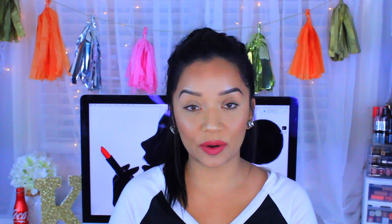So yeah, I hope you guys enjoyed this different kind of video. Let me know what other videos you'd like to see. Thank you so much for watching, don't forget to subscribe to my channel if you haven't, and I'll see you guys in my next video — bye!